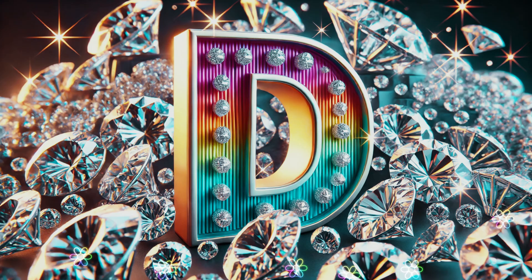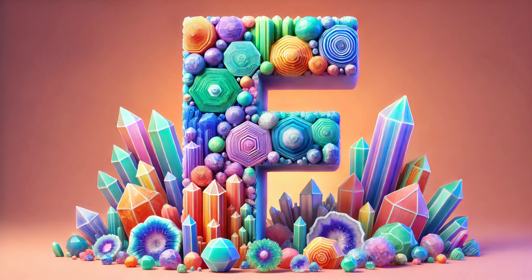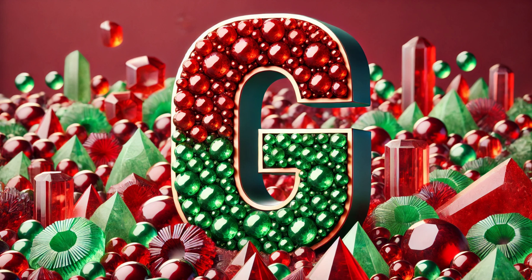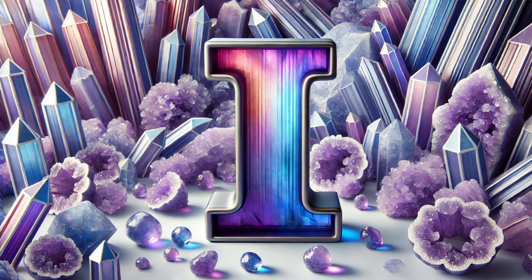E is for emerald, green as the spring. F is for fluorite, a colorful thing. G is for garnet, in red or green hue. H is for hematite, in shades dark and blue.